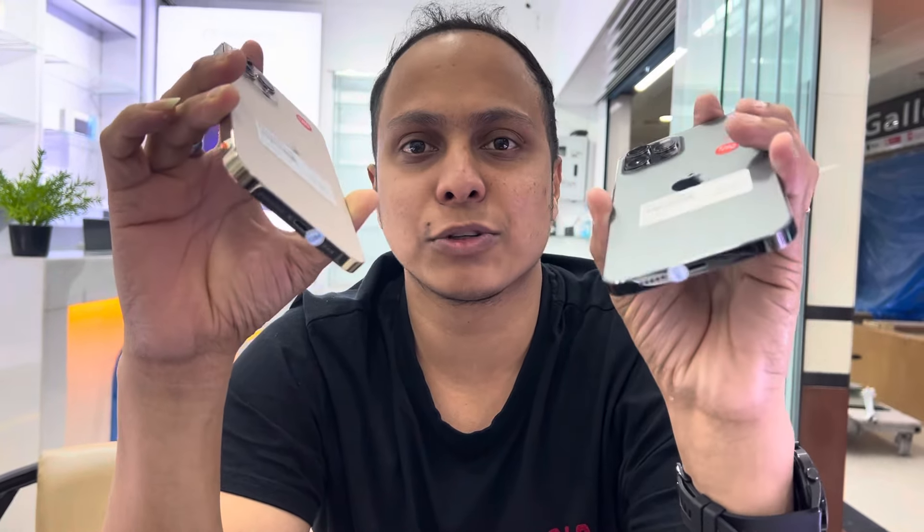The 12 Pro Max is sold for 365,000, and the 12 Pro is sold for around 60,000. This is a great price.